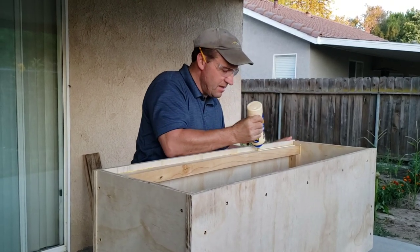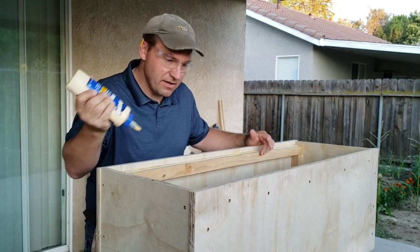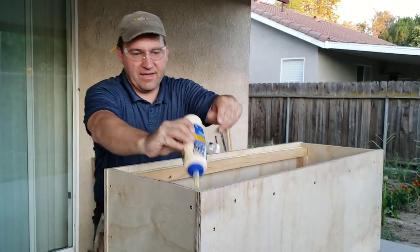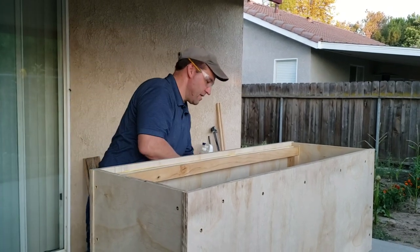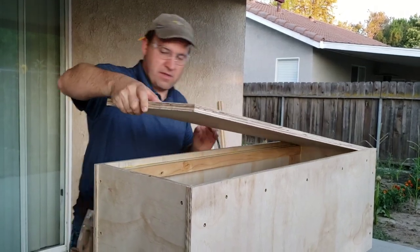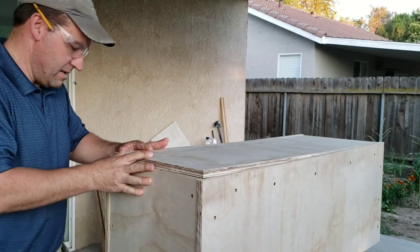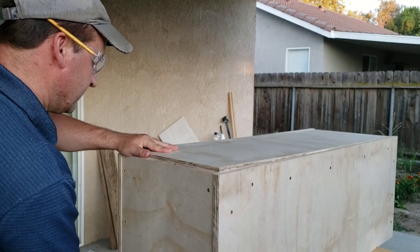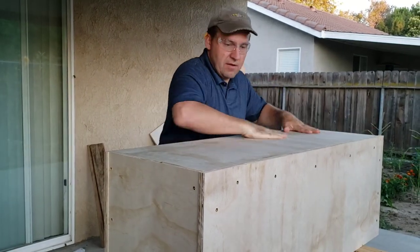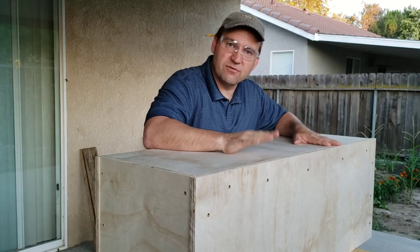Okay, here's the bottom. Let's see how we did — a little tight. Oh, there we go. Perfect — look at this! Now we're going to pre-drill along the edges, put some screws in, and we've got a box.